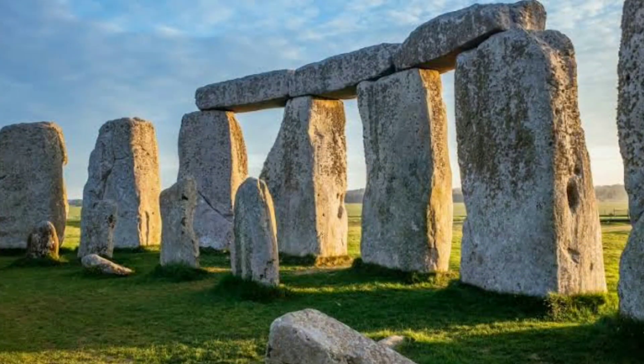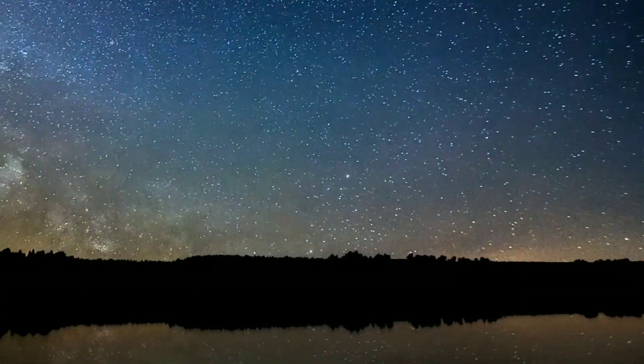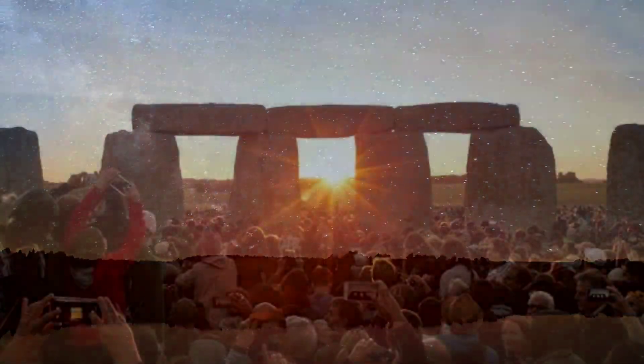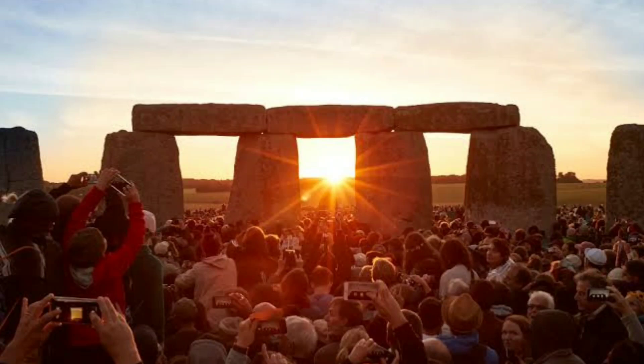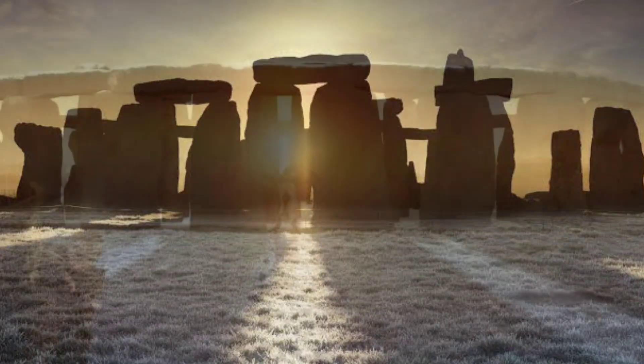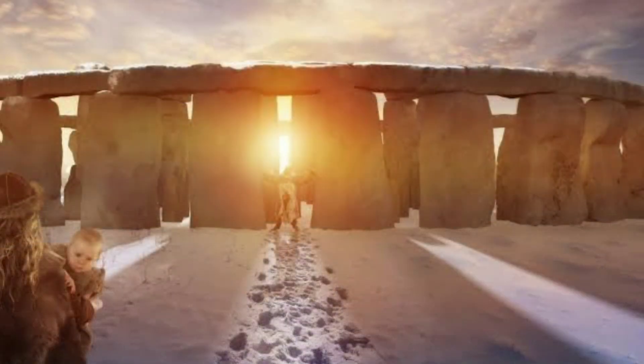Stonehenge is believed to have been used for astronomical alignments due to its layout and the positioning of its stones. During the summer solstice, the rising sun aligns with the heel stone outside the main circle, shining directly through the entrance and illuminating the central axis of the monument. Similarly, during the winter solstice, the setting sun aligns with the opposite side of the central axis. The alignment with the solstices suggests that Stonehenge could have been used as a calendar or an observatory to track the changing seasons.